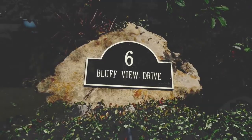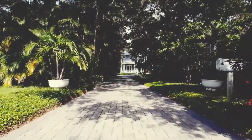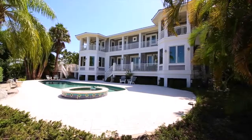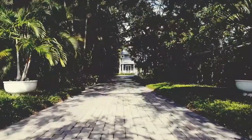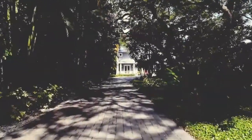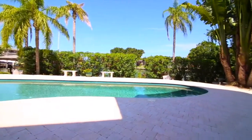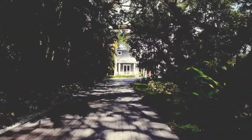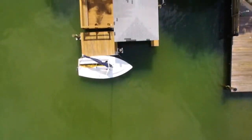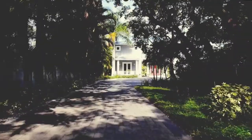Welcome to 6th Bluff View in beautiful Bel Air. Created to comfort its owner and entertain guests, this no-compromise residence awaits your exploration and enjoyment. Bel Air is an exclusive area close to shopping, restaurants, and entertainment. Just around the corner you'll find great schools and beaches — a paradise location.